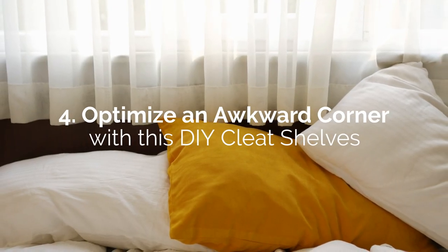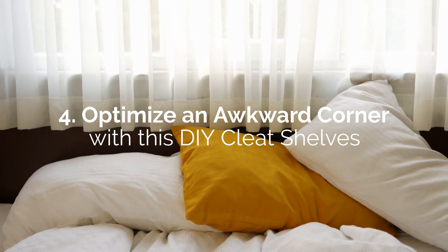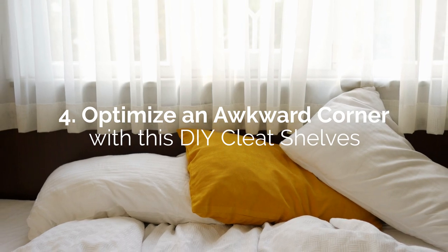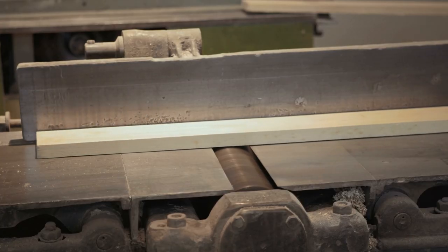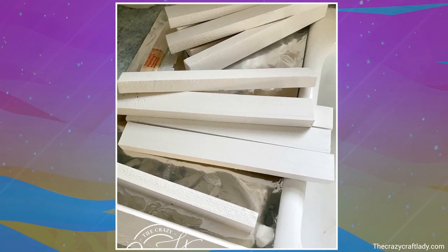Number 4: Optimize an awkward corner with this DIY cleat shelf — the easiest closet shelf ever, according to the experimenter. Cleats have been, for the longest time, one of the most uncomplicated methods of installing shelves. It's the go-to solution to organize closets located in tight corners. One by two-inch boards should be enough for short shelves. Figure out how many you need and measure their height before adding cleats.